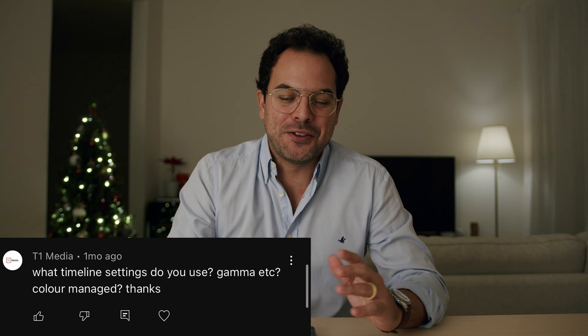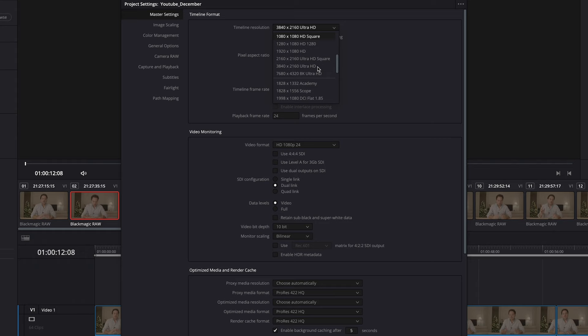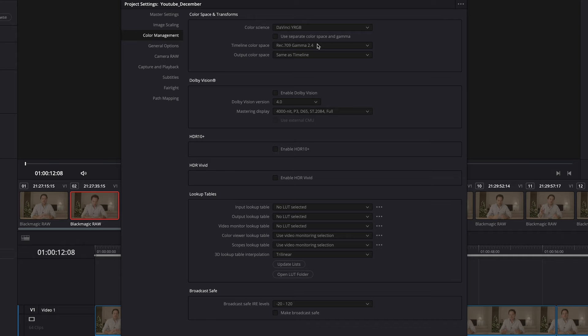Second question — and this is a comment I see all the time under every single video I post — T1 Media asking: what timeline setting do you use? Gamma, color manage, timeline setting — I set it up to 4K, 24p. That's it. I don't touch anything else. I leave everything as a default Resolve setting. For gamma, I don't touch anything there either. All I do is keep the default setting, bring my footage in, put my LUTs on it, convert to Rec. 709. I keep it simple. Saves time. Works like a charm.